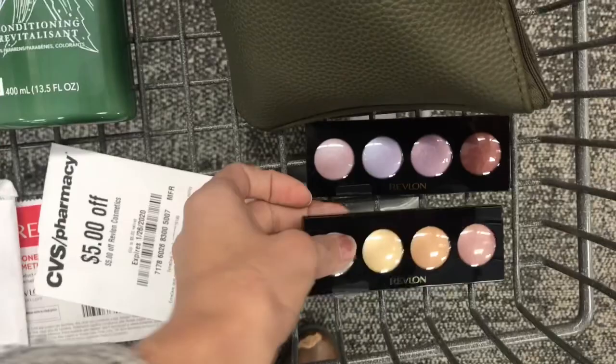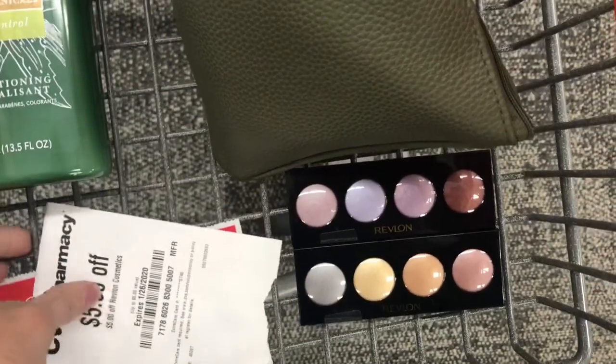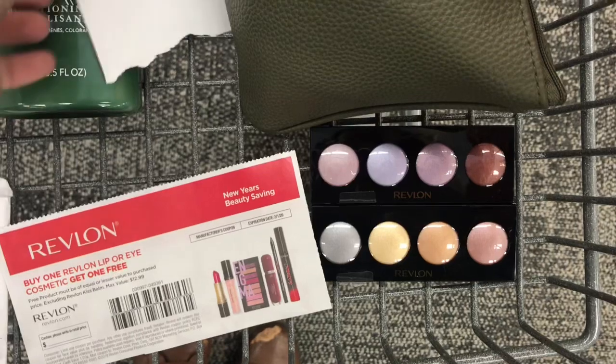And if you still have that $5 coupon that printed last week, you can definitely come out a moneymaker on this deal with those two coupons and I'll go over my transaction with you guys in just a minute.